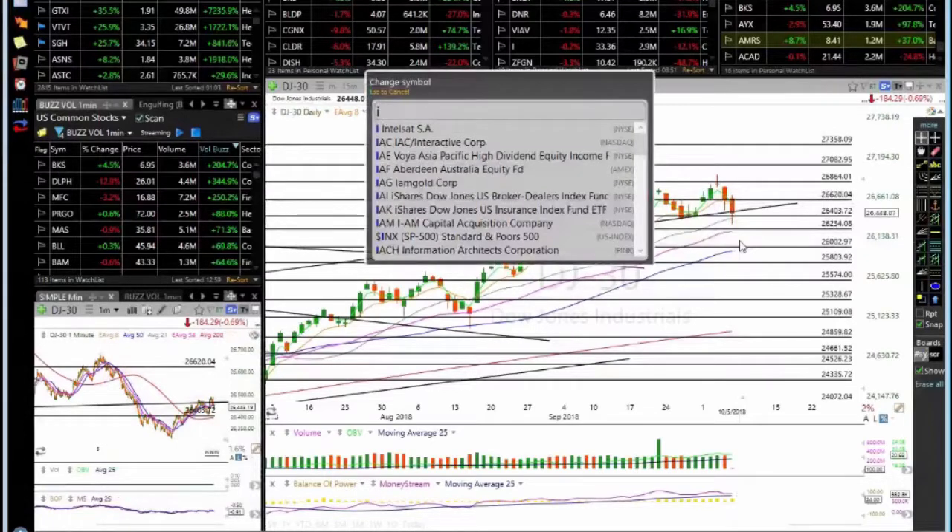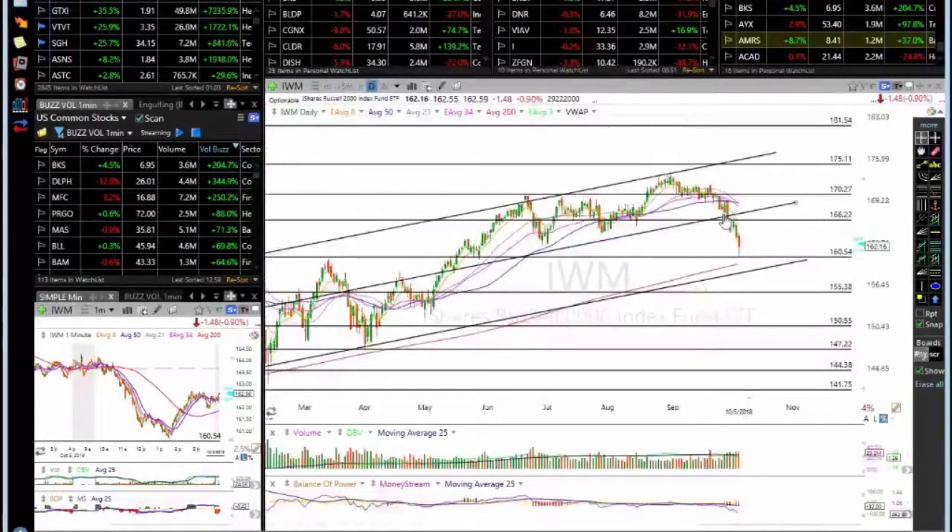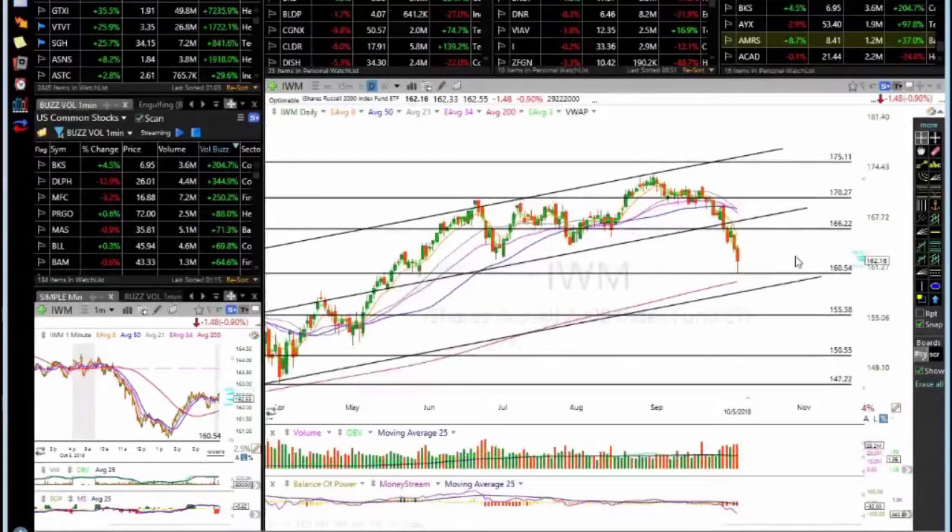With regards to the indices, the small caps have rolled over and broke the mid channel, now down to support at 160.54. We might get a bounce. This support is also at the 200 simple moving average and then the channel bottom. Volume in down bars is increasing, so there is tension in this market as well. This is the Russell 2000 — moving forward, it's something to be careful about.